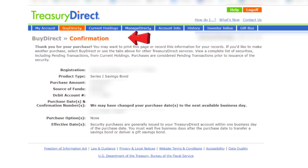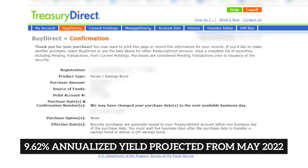I went with a single purchase, and here's the purchase review page that popped up afterwards. Check that all the information is correct, and if you see any errors, click on the Edit button to go back and make corrections. Otherwise, if everything is good to go, hit Submit. And abracadabra — you've just made your first iBond purchase for your business at a 7.12% annualized yield at current rates.